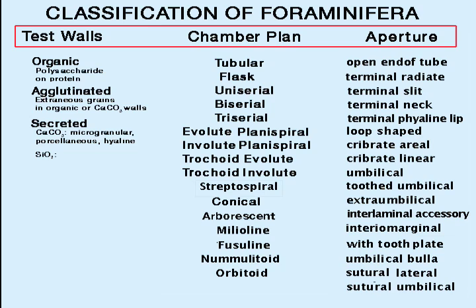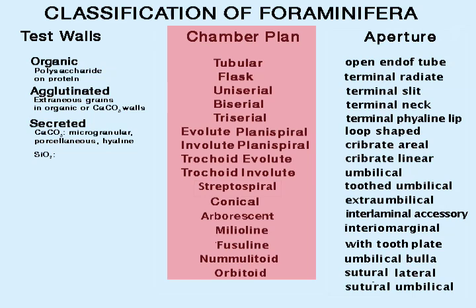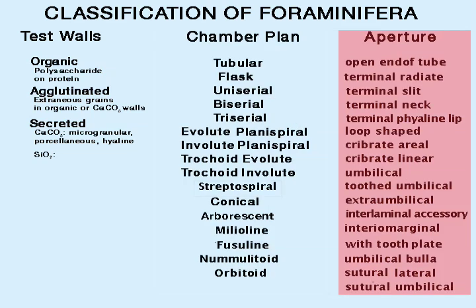You have now been told about three of the four basic criteria that together identify the order, family, genus, and species of Foraminifera. They are: composition of the test wall, along with the orientation and precise composition of secreted crystals; the test pattern as it develops during the growth of the individual, involving the number and shape of successive chambers — that is, the structure of the test; and the type and location of the aperture or apertures. Sometimes ornamentation too is involved in species recognition.